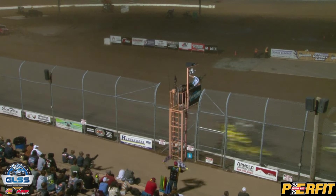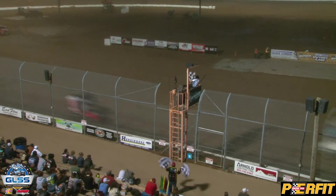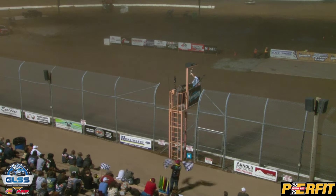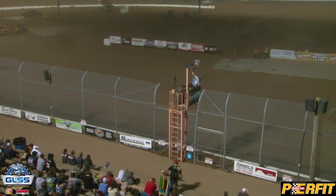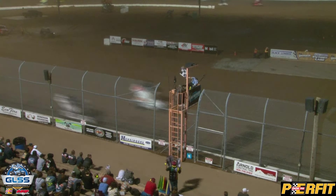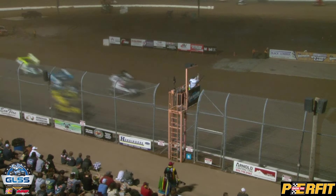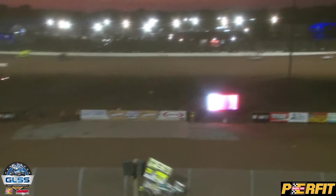Ryan Turner at the line finishes third over Mike Bowman. Matt Farnham jumps up to finish past Scott Carter. Stambaugh 7th, Franek in 8th, Liam Martin up to 9th, and Darren Dryden — what a drive by him — 27th to 10th for Darren Dryden. Great race.